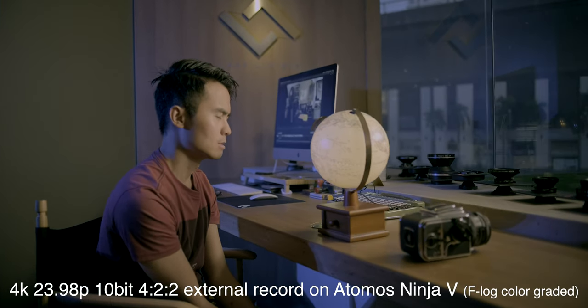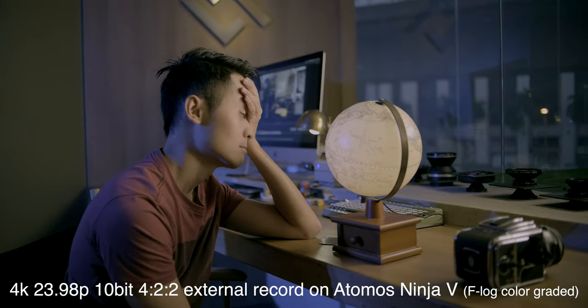This camera can do 4K video, 10-bit internal 4:2:0 and external 4:2:2, with image stabilisation on a medium format sensor. That's pretty impressive.